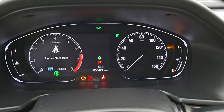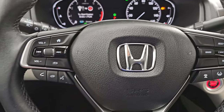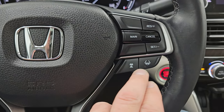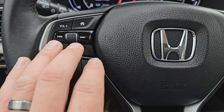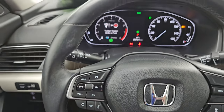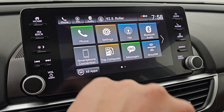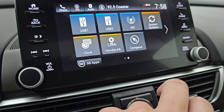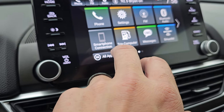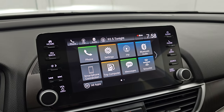This one has 50,424 miles on it. The instrument cluster is very nice and clean. It comes with the leather-wrapped steering wheel — no rips or tears. You get cruise controls, adaptive cruise control, lane keep assist, Bluetooth and volume controls, and your home screen. You get the Honda infotainment system with AM, FM, and SiriusXM radio capabilities, USB hookups, and Honda Link. You also get a smartphone connection so you can project your cell phone with Android Auto or Apple CarPlay, which is a really nice thing to have.